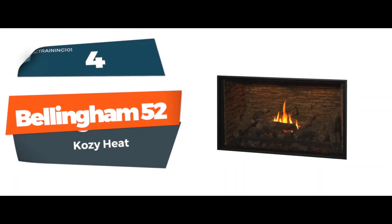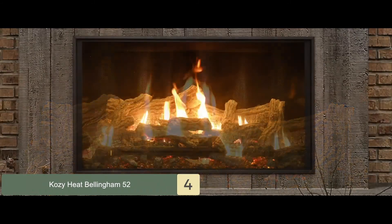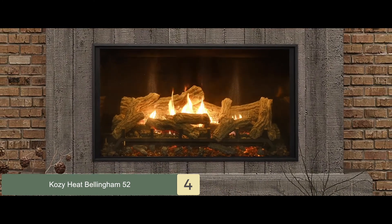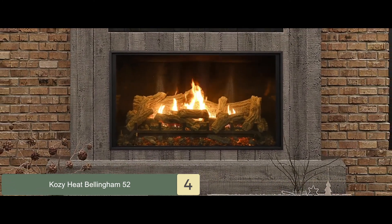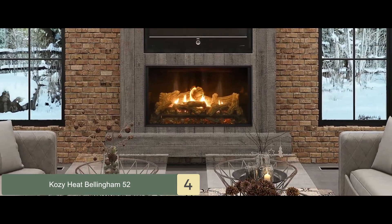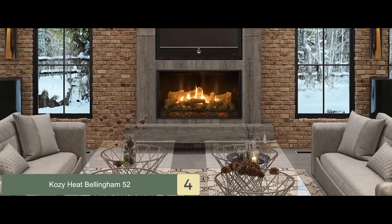Next we have the Bellingham 52. The Bellingham fireplace has a landscape design. Its slim design is made to go with a TV on top. The decoration elements include a front safety screen. The refractory options include Chicago, black glass, leadstone, and herringbone.